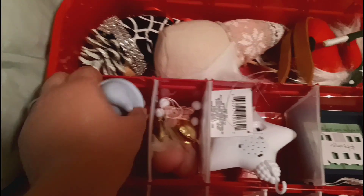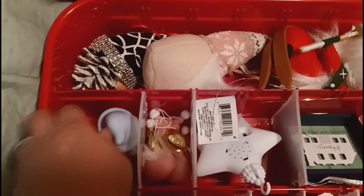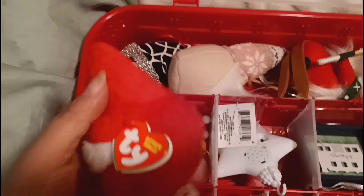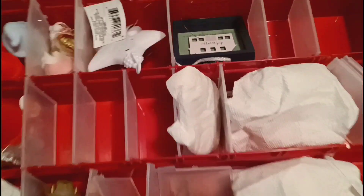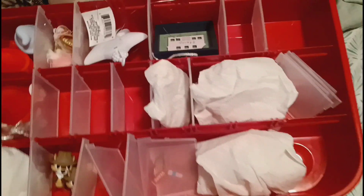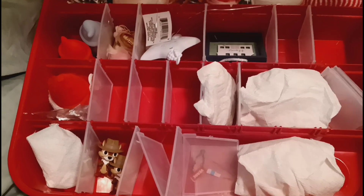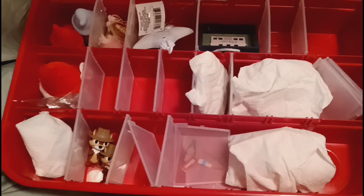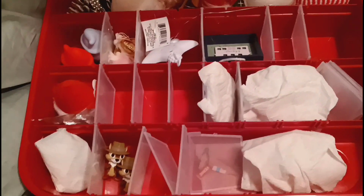These are just decorations - I put these out during Christmas, they're like rubber duck things. And then this is my little Christmas gnome. There are other ornaments in here that I have - if you guys want to see that I will definitely show them to you at another time. Maybe for New Year's Eve I'll post a video and show you guys all the ornaments that I have.